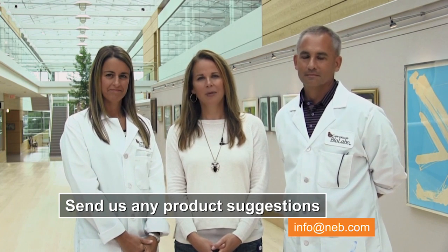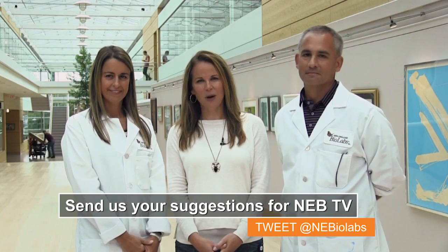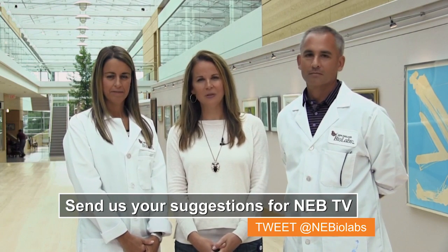Thanks so much for joining us today — that was really interesting. If you have any questions about our products or suggestions as to how we can improve our products, packaging, or technical support, please email us at info@neb.com. And as always, if you have any suggestions for future episodes, please let us know.